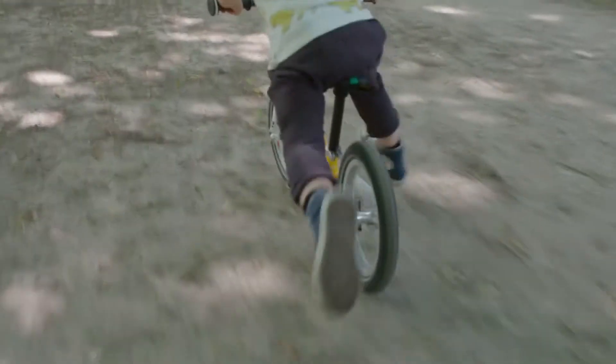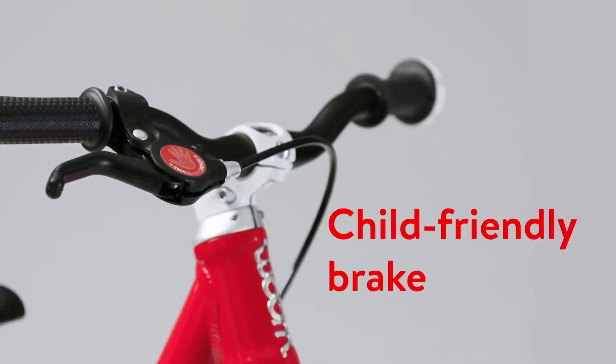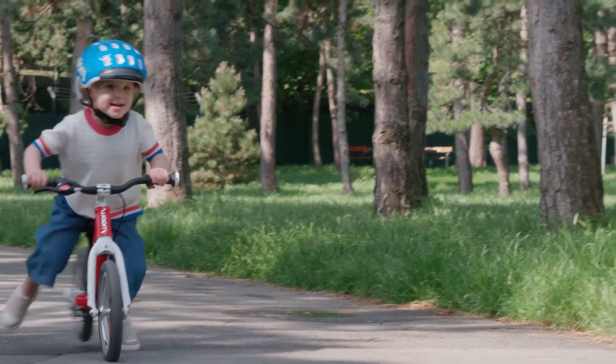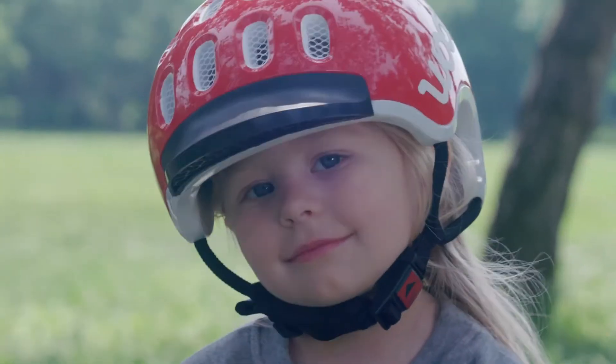Children should learn to brake with their hands as early as possible. That's why even our smallest balance bike is equipped with a child-friendly rear brake. This enables children to bring the bike to a stop with only little hand power. The VOOM 1 makes riding a balance bike simply great fun.